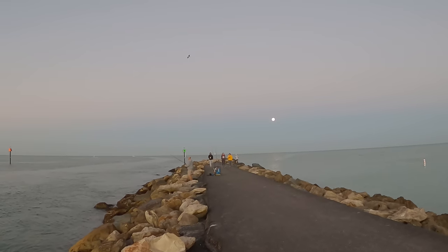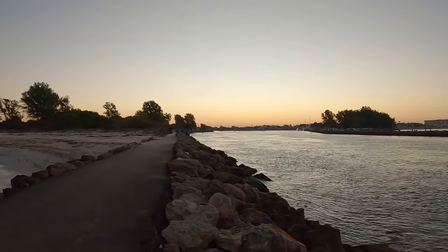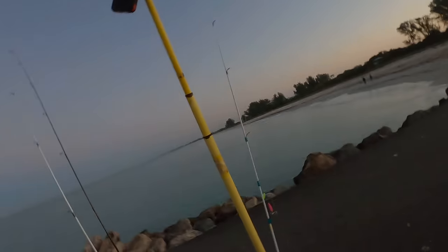Oh guys, it is gorgeous. We got the moon on this side, we got the sun coming up on this side, outgoing tide, we got low winds. The tide is going to turn around in about an hour, hour and a half. It's pompano today, guys — that's the plan. Let's get them.